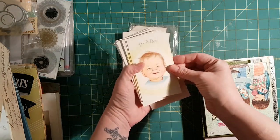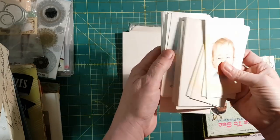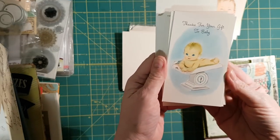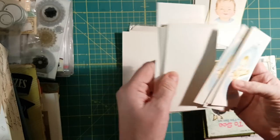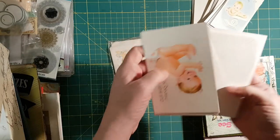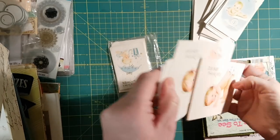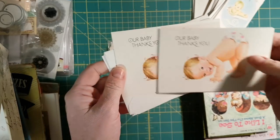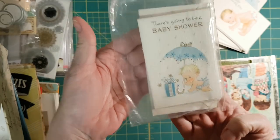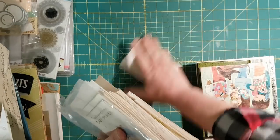I've got these old vintage baby cards — baby announcements. That one says 'I'm a boy,' look at his little face. This one's a thank you card. There's quite a few there. This one looks a little newer, and there's two of these. I thought those were cute. I got this at the weigh-and-pay.